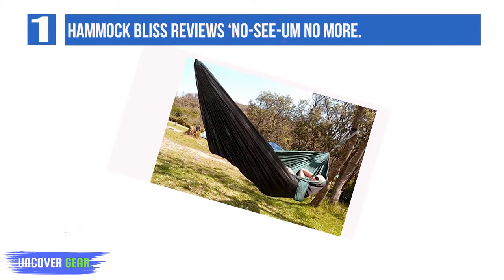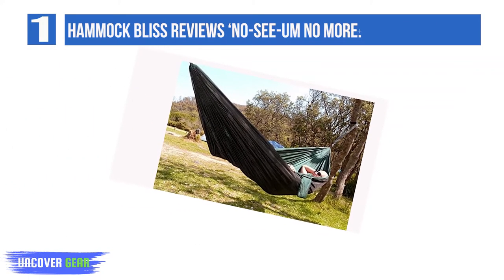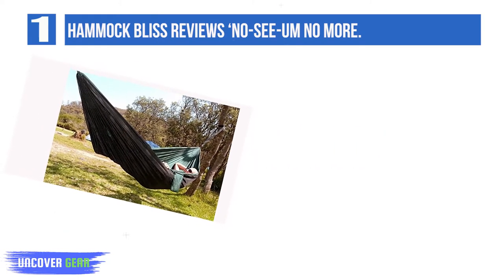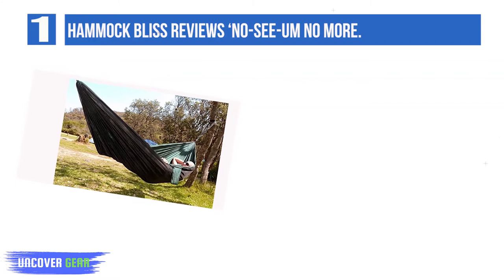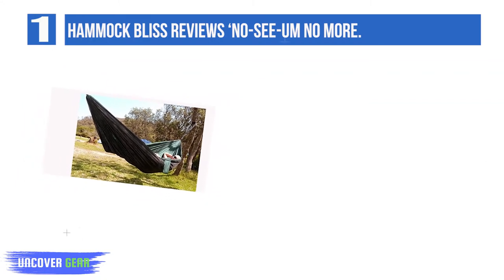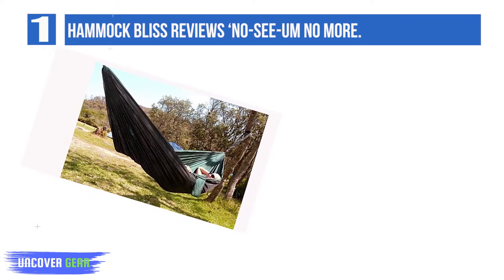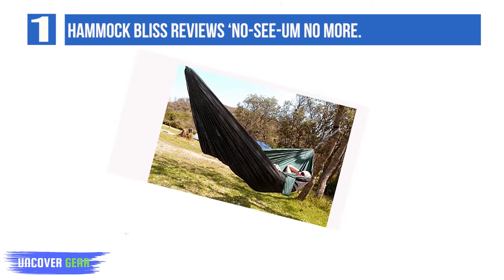List number 1: Hammock Bliss No-See-Um. The No-See-Um netting is a premium material that'll stop even the smallest bugs getting in. The parachute nylon material is soft, breathable, quick-drying, and exceptionally durable. The suspension system is made from premium quality climbing rope, meaning there's minimal risk of the ropes breaking or fraying.